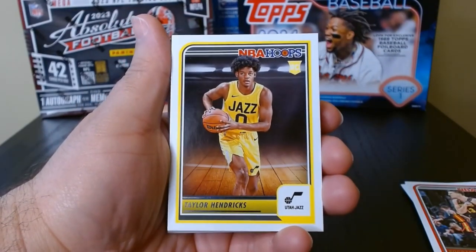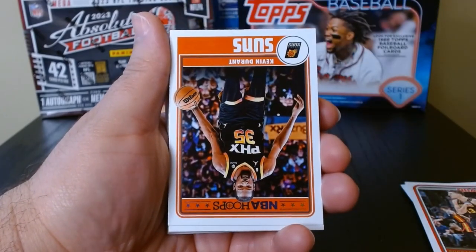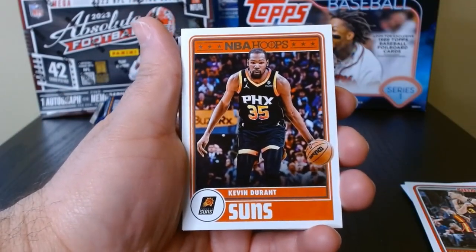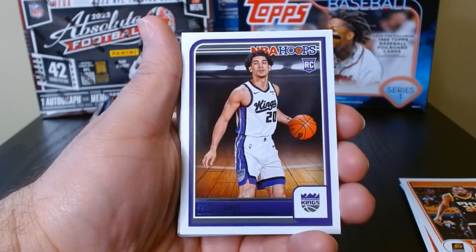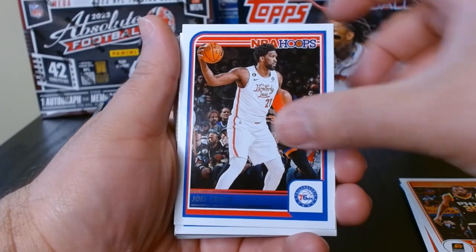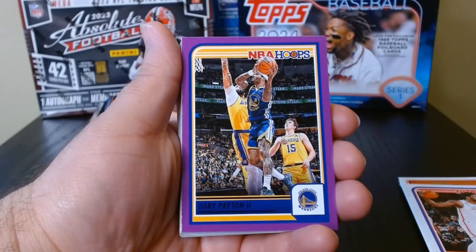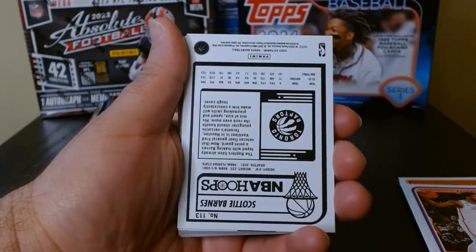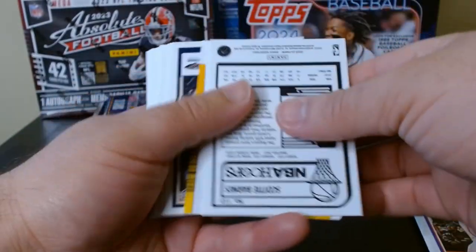There we go, our first rookie — Taylor Hendrix, I think he's doing pretty good with Utah. You got him here on the retro hoops. Next rookie, we got Colby Jones for Sacramento. We'll start seeing some inserts soon, I think. And there's another rookie — Jett Howard. Here we have the purple of Gary Payton the Second. Nothing there — yeah, these are just purple.